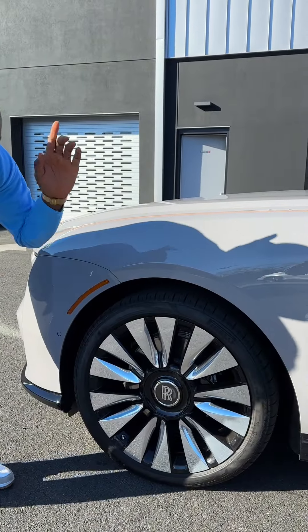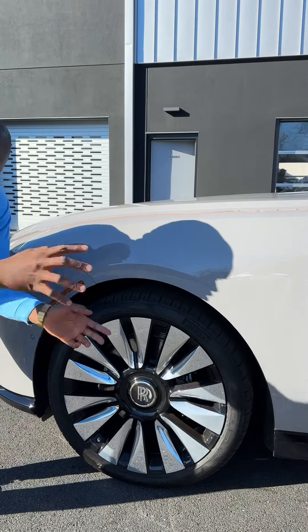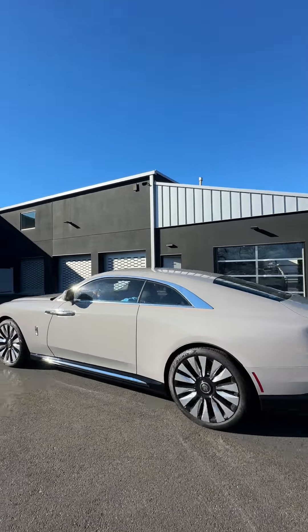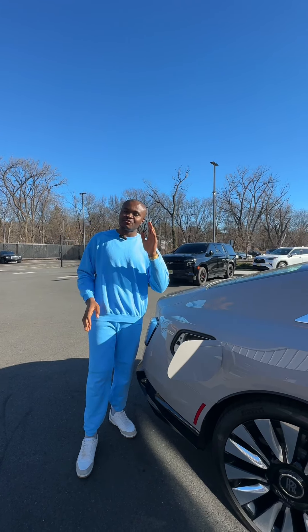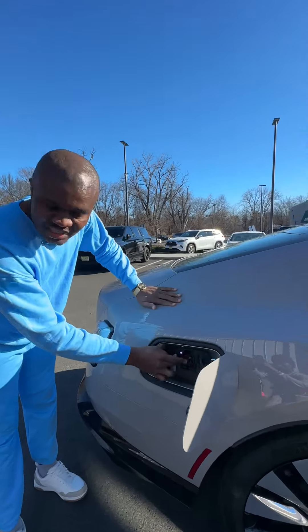This is a 23-inch wheel, and when you are driving it, the Rolls Royce logo stays upright — it doesn't turn around, it just stays upright when you are driving. The 2024 Rolls Royce Spectre is a fully electric car — this is the first fully electric car made by Rolls Royce. This is the charging port, this is where you charge it.